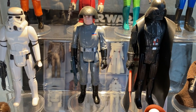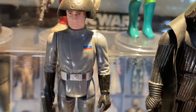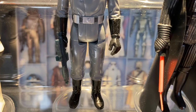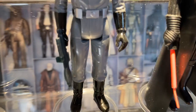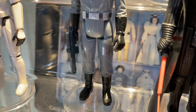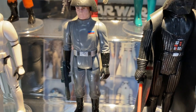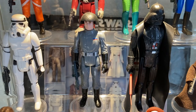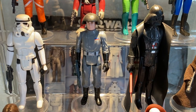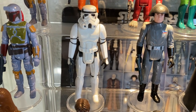Here we have the Death Squad Commander — awesome OG figure with his little helmet, insignia, dusty gloves, and he comes packing an E-11, the quintessential stormtrooper blaster that Kenner equipped many of these OG A New Hope figures with.